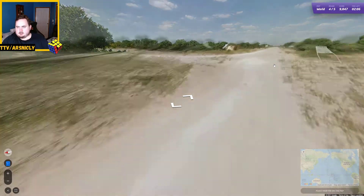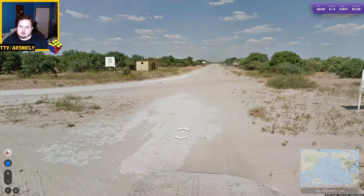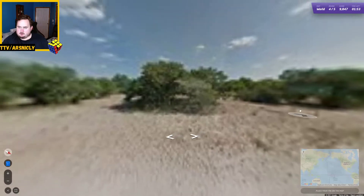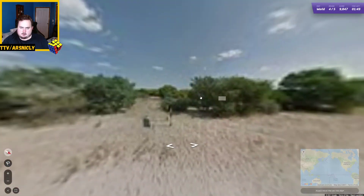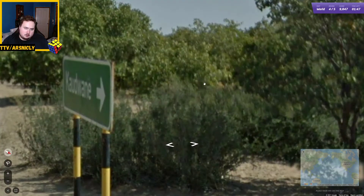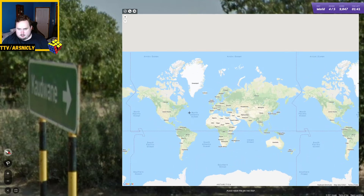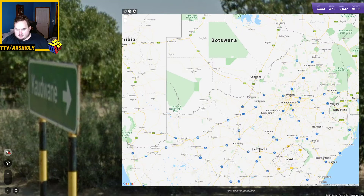Oh, signs! What do they say? Kawane, multipurpose cooperative. Okay, I am now swapping my guess to Botswana. Kawane. Could also be South Africa — Kawane.